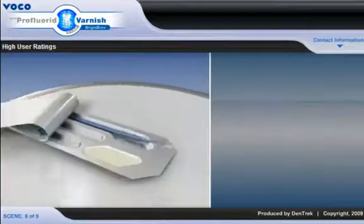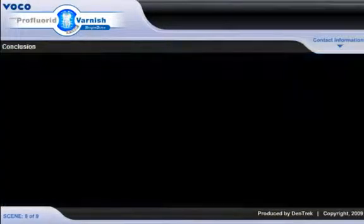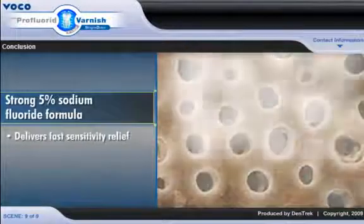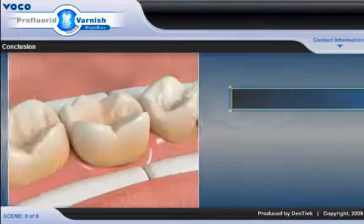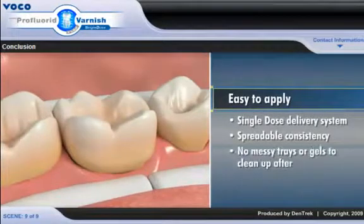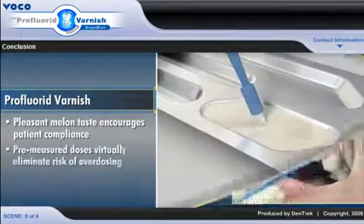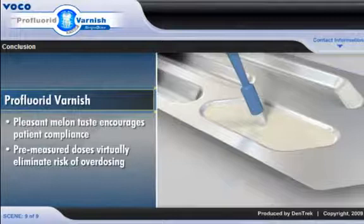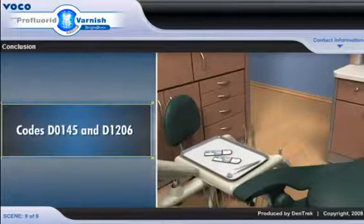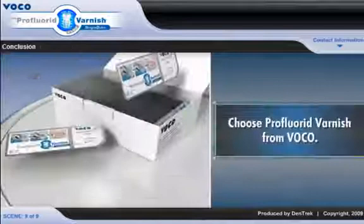Available in separate adult and child dose packages, Pro Fluoride Varnish makes it easy to apply the right dosage every time. With its strong 5% sodium fluoride formula, Pro Fluoride Varnish delivers fast sensitivity relief and immediate high fluoride release. The single dose delivery system and spreadable consistency makes it easy to apply with no messy trays or gels to clean up after. The pleasant melon taste encourages patient compliance and the pre-measured doses virtually eliminate the risk of overdosing. Pro Fluoride Varnish treatments are profitable procedures for your practice and can be billed using the new dental procedure codes D0145 and D1206. For maximum effectiveness and convenience, choose Pro Fluoride Varnish from VOCO.